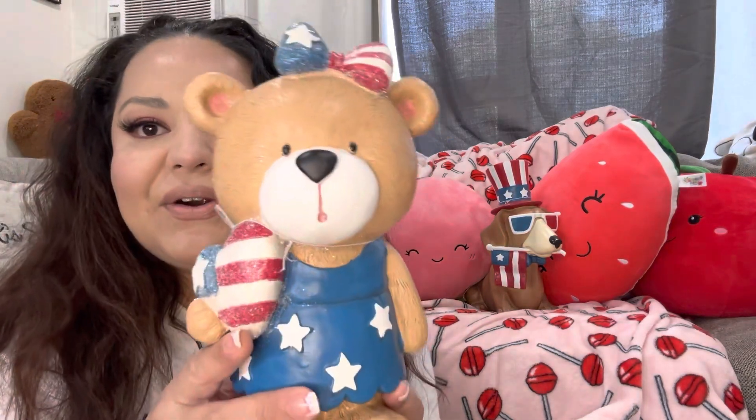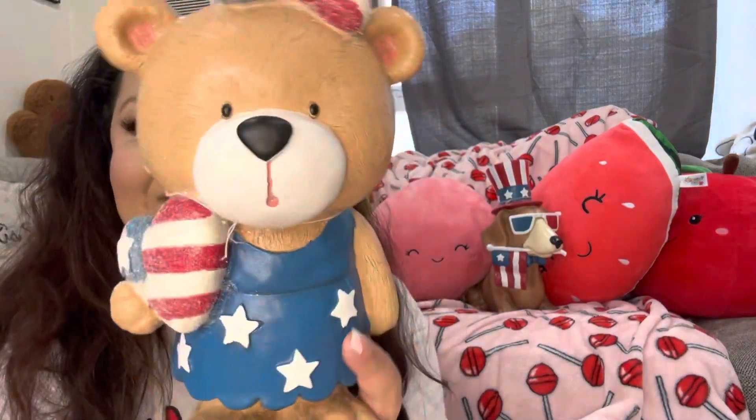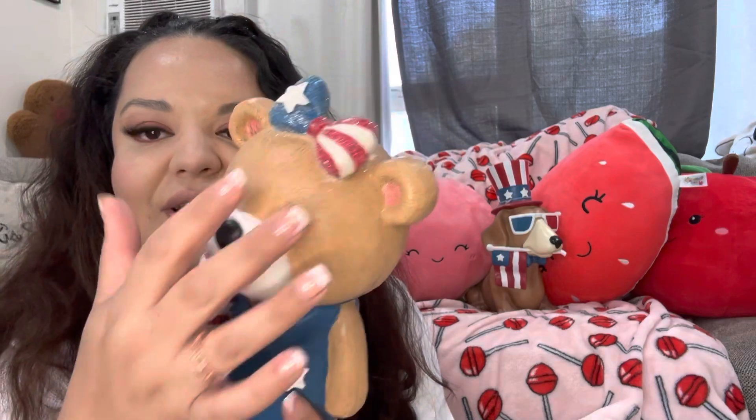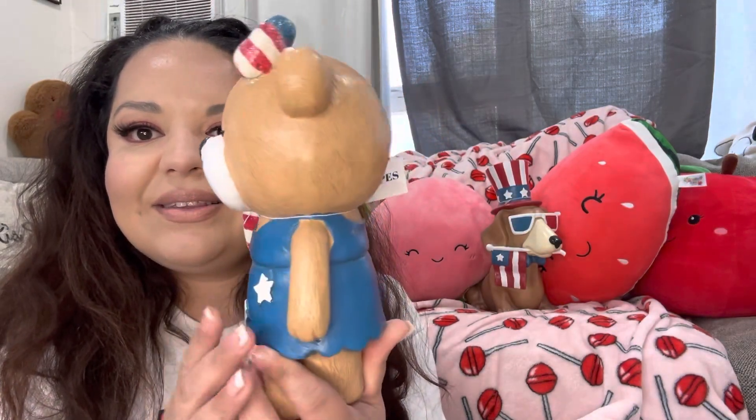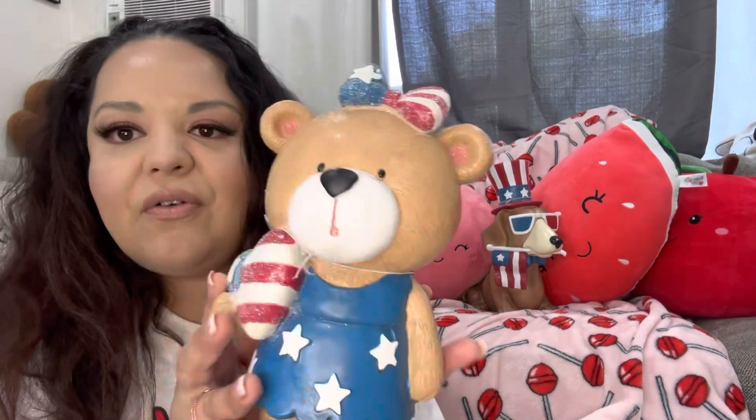There's another item in this HomeGoods bag — it's my little bear girl. She was $9.99 and she has a little glittery bow and a patriotic dress. She's a cutie pie, so these are all for outside. Cute!